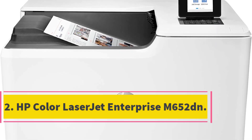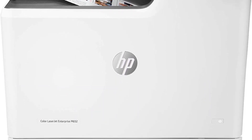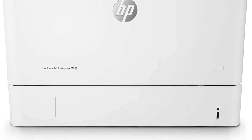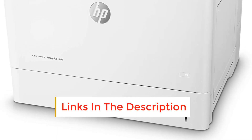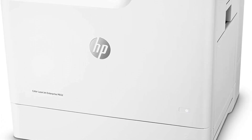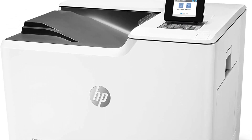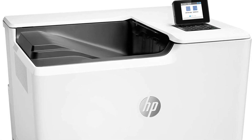Number 2: HP Color LaserJet Enterprise M652DN. If you're looking to invest in a high-end color laser printer for your home office or business, look no further than the HP Color LaserJet Enterprise M652DN. This single-function laser printer comes with a hefty price tag, but it's backed up by some truly impressive features. You'll be able to print up to 50 pages per minute with the first page out in as little as 6.4 seconds, perfect for when you need to print large or multiple documents fast.